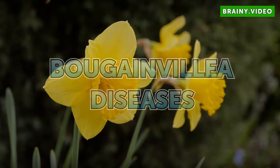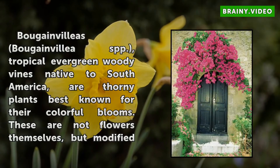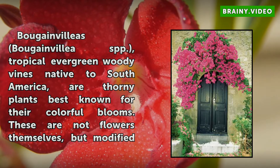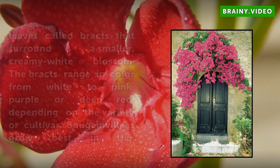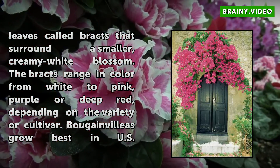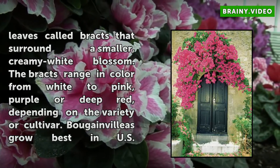Bougainvillea Diseases. Bougainvillea, Bougainvillea SPP, are tropical evergreen woody vines native to South America. They are thorny plants best known for their colorful plumes. These are not flowers themselves, but modified leaves called bracts that surround a smaller, creamy white blossom. The bracts range in color from white to pink, purple, or deep red, depending on the variety or cultivar.